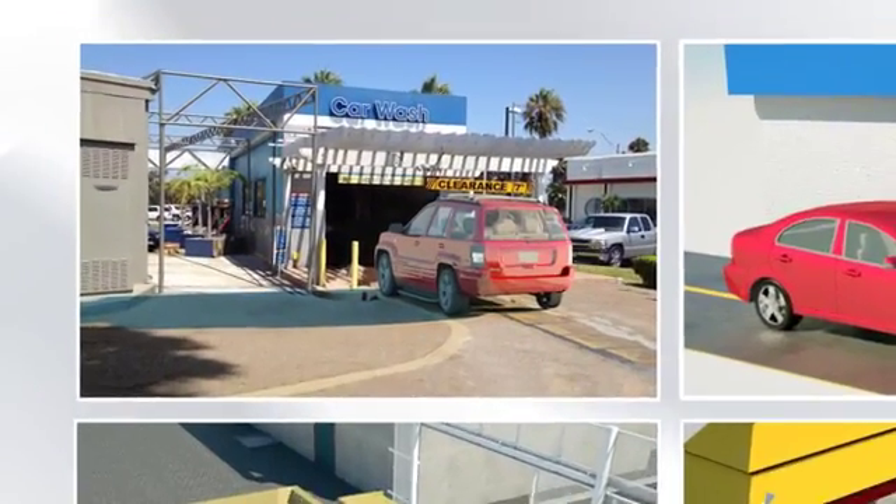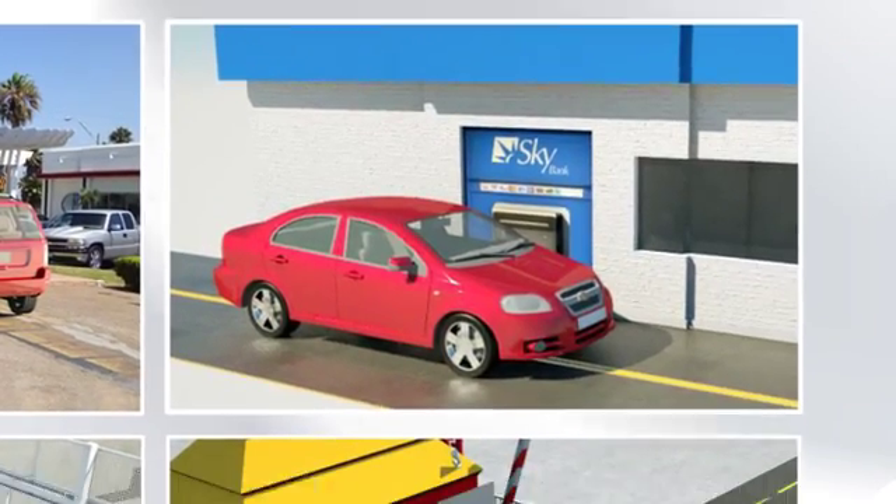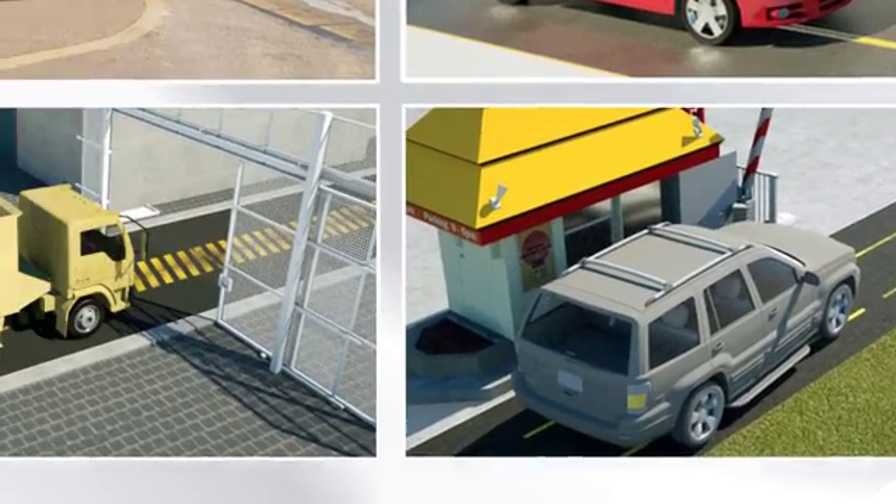Exclusive features of the CarSense 303 make it suitable for many applications, such as car wash, drive-through, parking, and industrial.